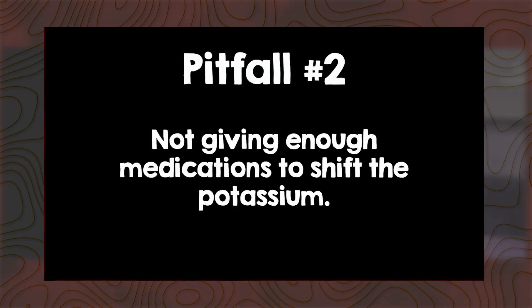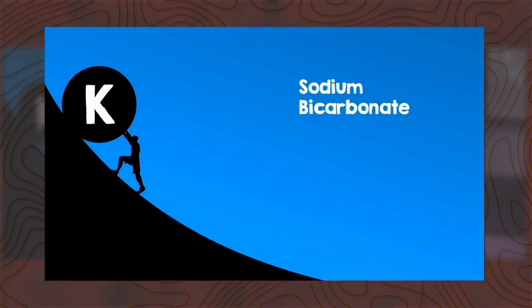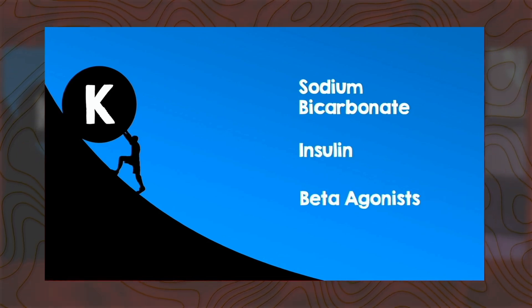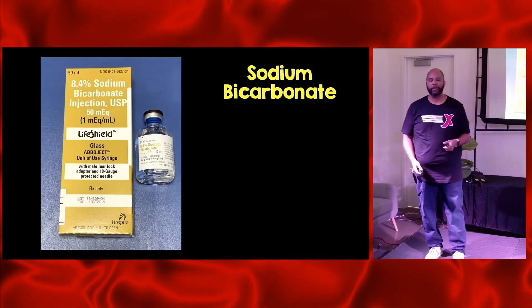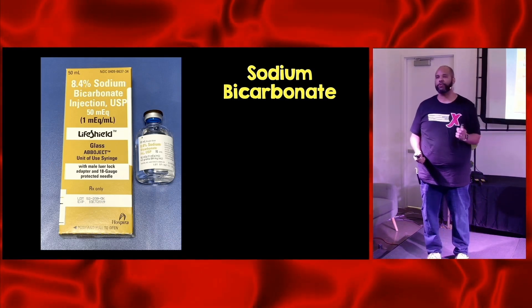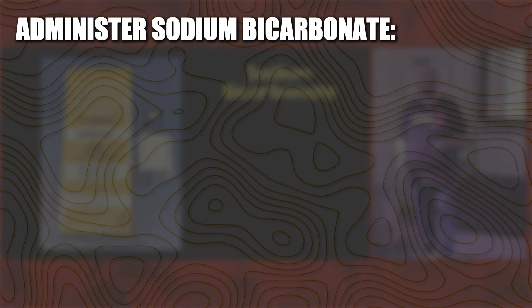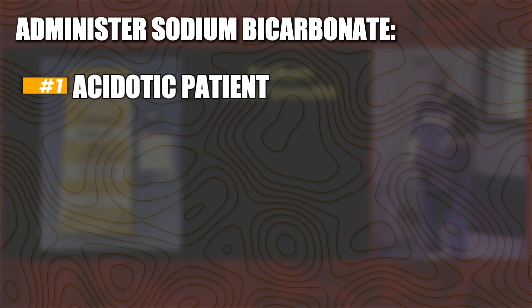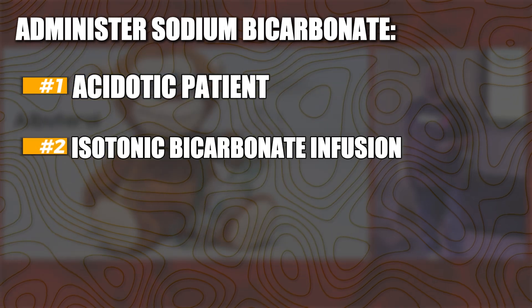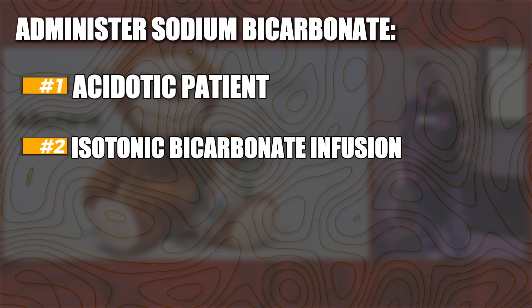Pitfall number two is not giving enough medications to shift the potassium out of the cell. In terms of medications we typically use to shift potassium, we have three flavors: sodium bicarb, insulin, and albuterol or beta agonists. When we think about sodium bicarbonate, don't push amps of sodium bicarb in patients with hyperkalemia. If you're going to give any sodium bicarbonate, one, it should be in patients who are acidotic, and two, think about a bicarbonate infusion — isotonic bicarbonate — instead of pushing bicarb.